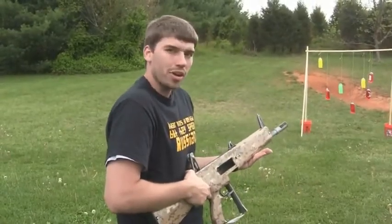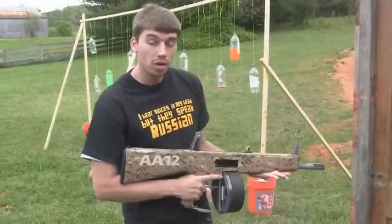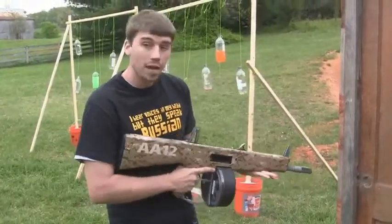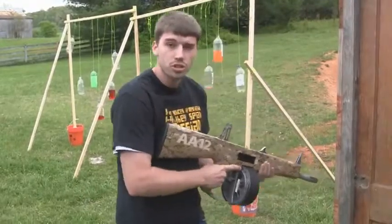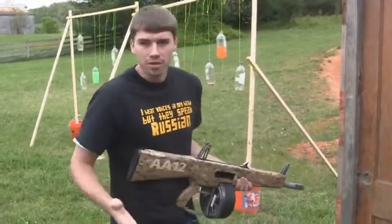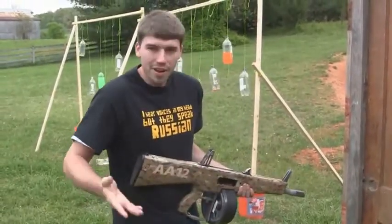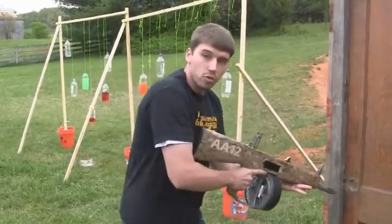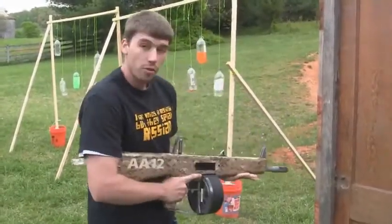Let's see if we can step it up a notch. One of the really cool things about the AA-12 is door breaching. Normally you've got one guy with a shotgun who breaches the door, followed by a team with M4 carbines or MP5s. With this, you're the entire entry team. You can blow the door out, then go in and deal with the threat.